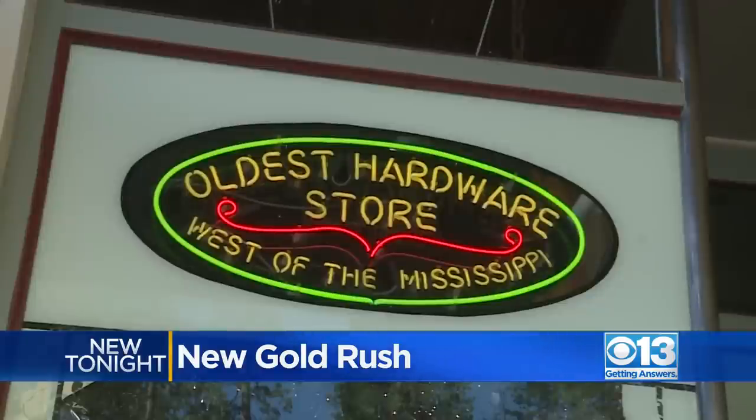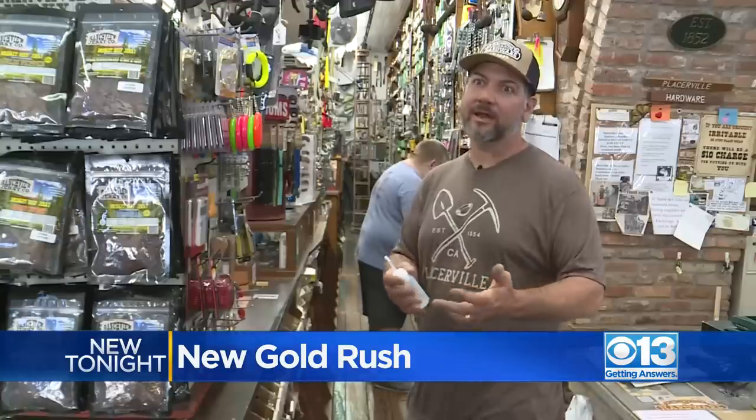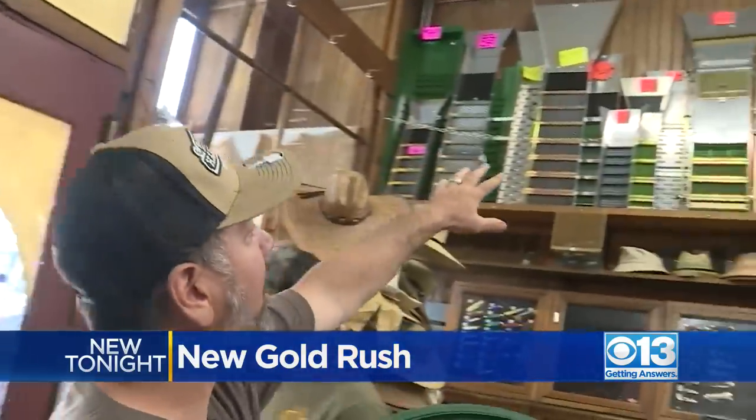The store is in the heart of gold country. So now instead of selling dynamite, I'm selling metal detectors. Up high, we've got the sluice boxes.